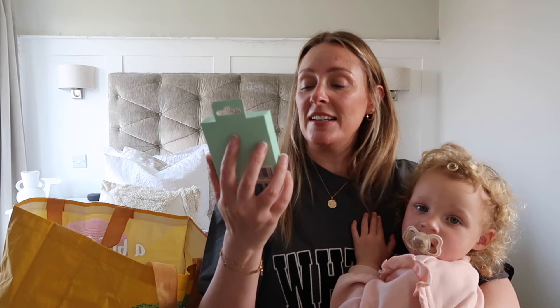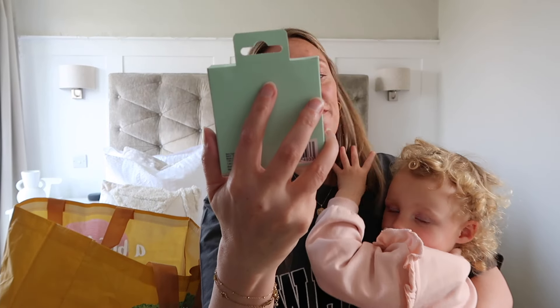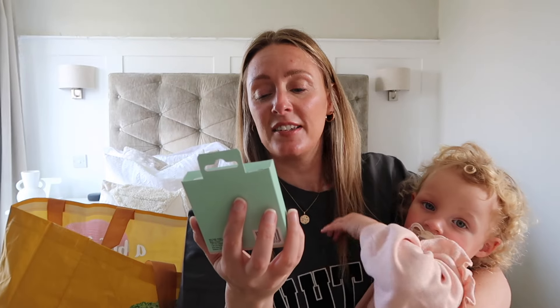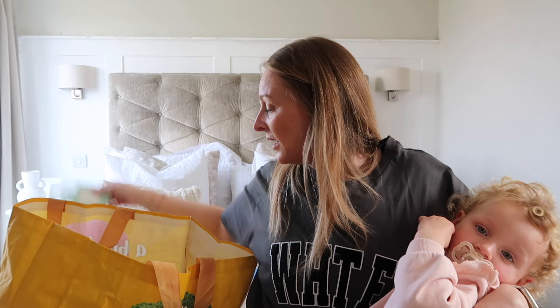Next up I picked up this little muslin facial cloth from their bath and body collection. They've got really cute things — little headbands, the little wrist guards so water doesn't run down your wrists. I'm making Penny a little beauty bag for her birthday so I just picked that up. I think it was about 59p, really really cheap.